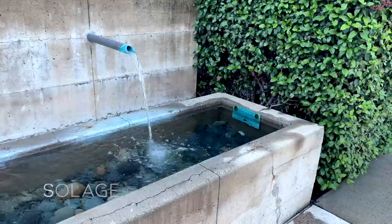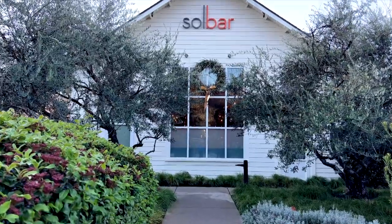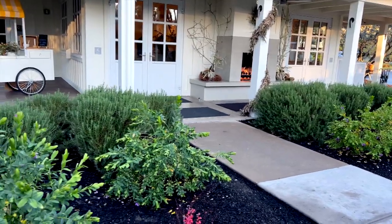It is New Year's, and we actually came around the corner from Indian Springs to another place called Solage, which we plan on coming back to and doing a deep dive. They have nice pools — we'll definitely want to come stay here, and the first way we're going to figure it out is by having breakfast here.